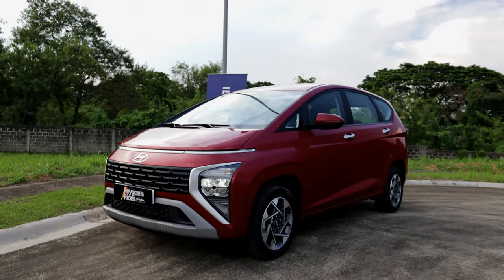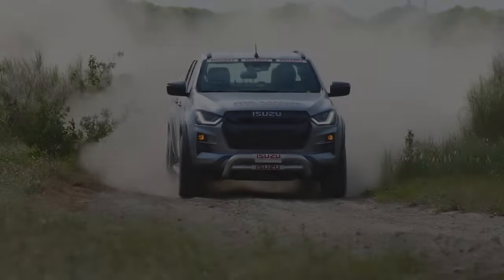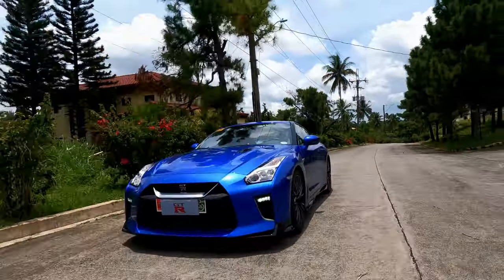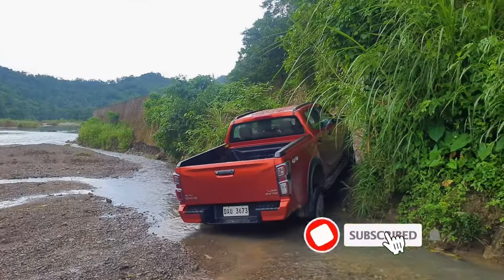Since small MPVs are mostly used for practical purposes like family trips and doing groceries, here are the 5 things you can expect from the Hyundai Stargazer. Here at Reagan's Rides, we do car reviews of SUVs, sports cars, trucks, and everything in between. So subscribe and hit the bell.